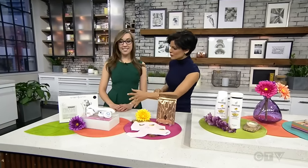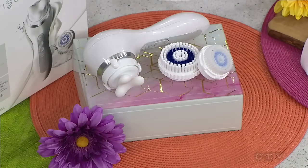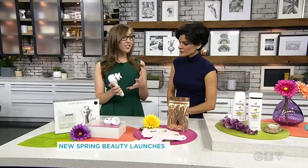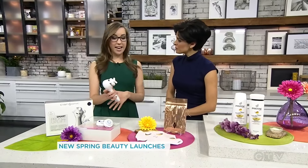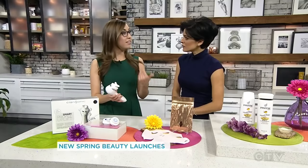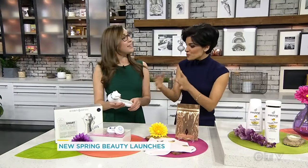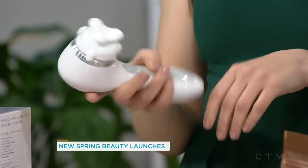This is by the iconic cleansing tool creator Clarisonic. They recently came out with the Smart Profile Uplift device. It's actually a massaging device that will tighten and firm your face, your neck, and your décolleté. It also comes with other brush heads so you can still use it to cleanse your face and exfoliate your body. And if you have the handle device already, you can just buy the attachment for the Smart Profile device.